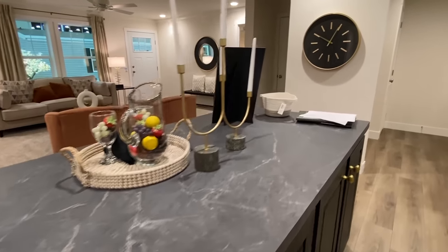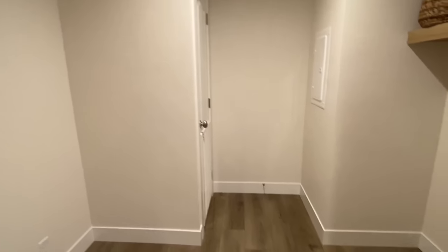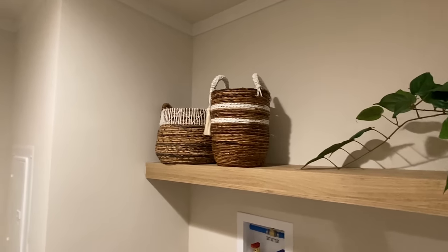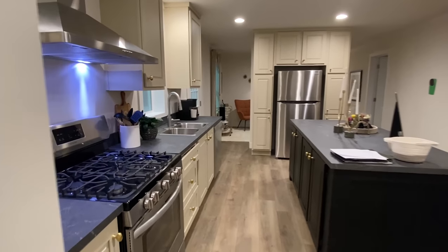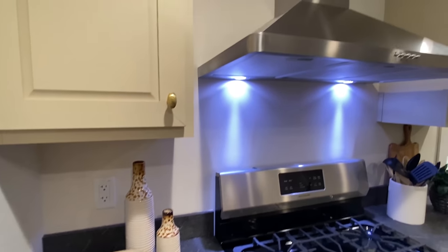We have the utility room right here — spot for your washer and your dryer, and a nice area if you want to put detergent, fabric softener, stuff like that. This is where our furnace will be, and then you've got this area for a freezer. You could also option in a rack to hang clothes and let them dry — I'm a big fan of that personally.